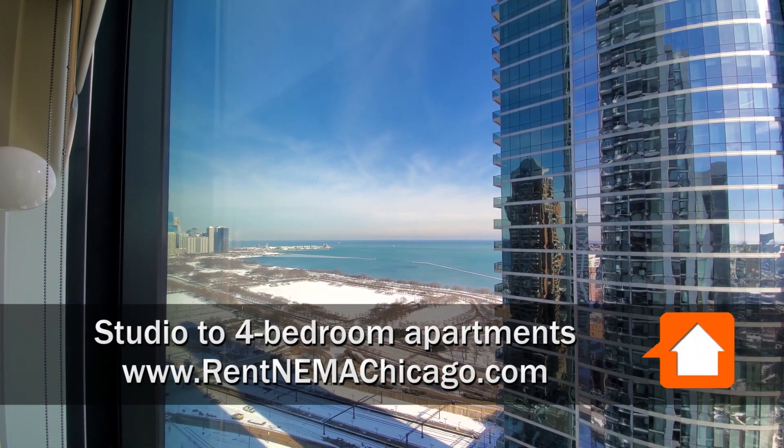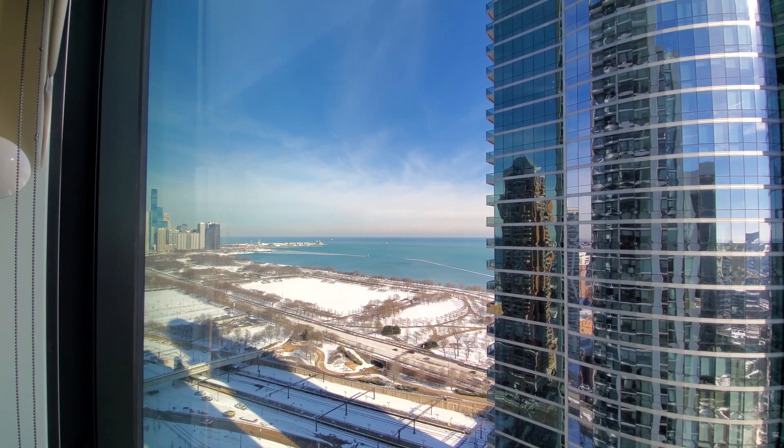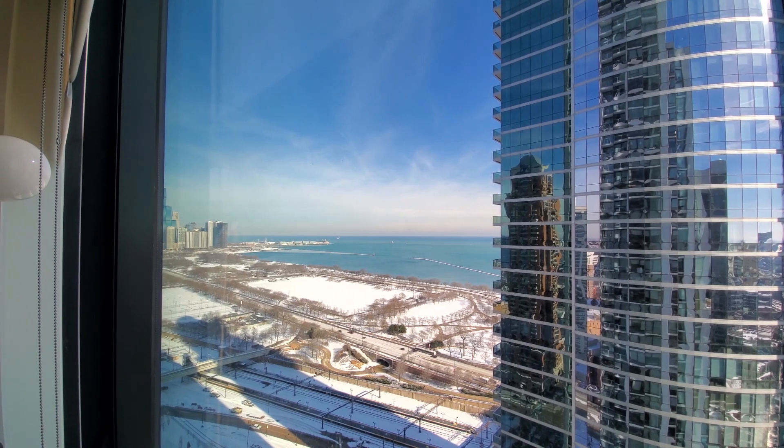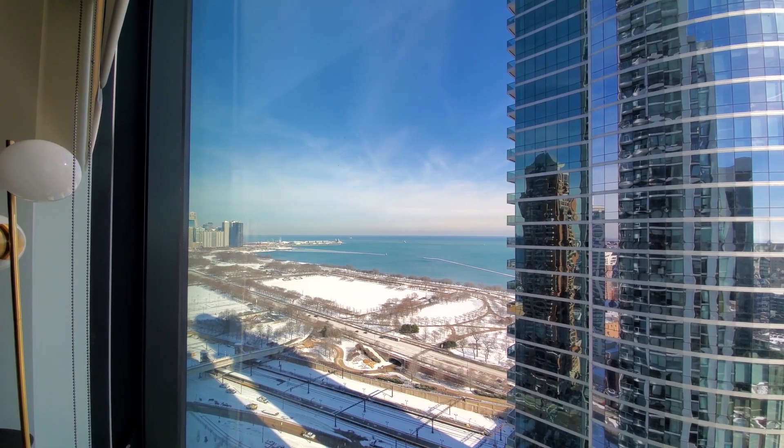I'm at apartment 3111, an A2 plan, one-bedroom, looking out through floor-to-ceiling windows over Grant Park, Lake Michigan, and Navy Pier, where you're going to have a great view of the fireworks.